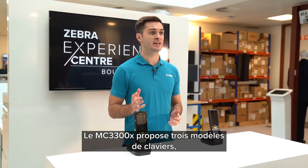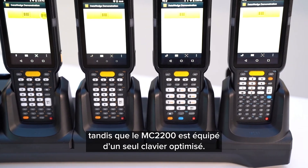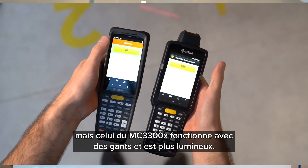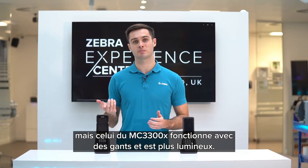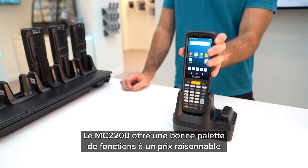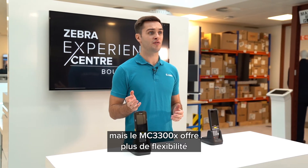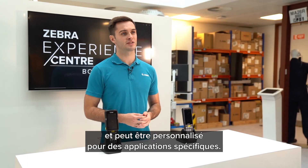The MC3300X has three different keypad options whereas the MC2200 has one optimized keypad. Both devices have a four-inch touchscreen, while the MC3300X has better glove support and a brighter display. The MC2200 offers a curated selection of features at a price point that offers long-term value, but the MC3300X offers more flexibility and can be tailored to more specific applications.